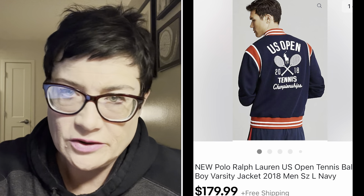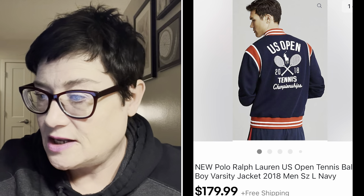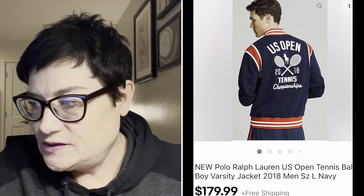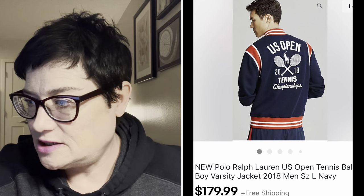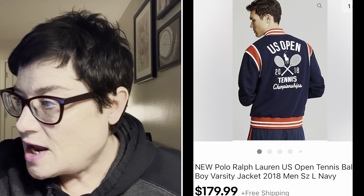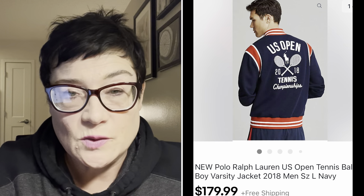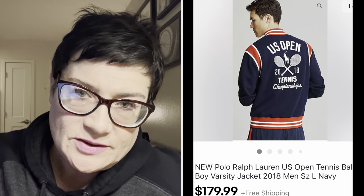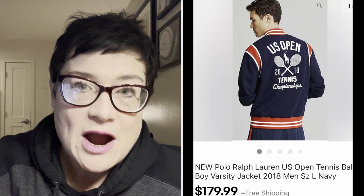Here was my big bolo - this was awesome. A Ralph Lauren US Open Tennis Championships 2018 Ball Boy Varsity Jacket, new without tags, absolutely immaculate. I found it on the Ralph Lauren website. I was able to use a stock photo to display it. I sold it for $179.99 with free shipping. Other sellers had them at $185 with free shipping, so I knocked six dollars off mine. It sold literally within hours of listing it.